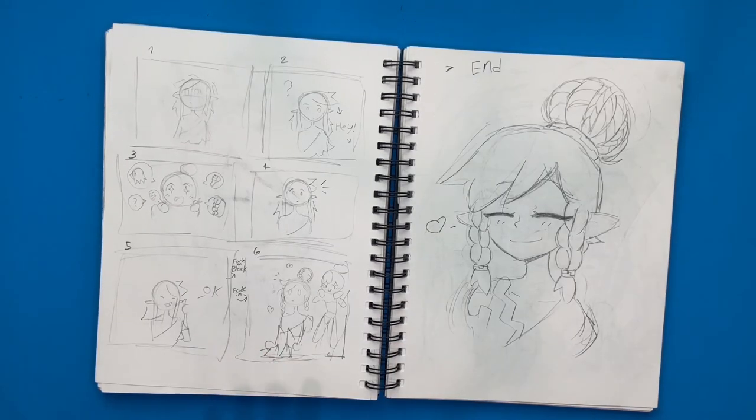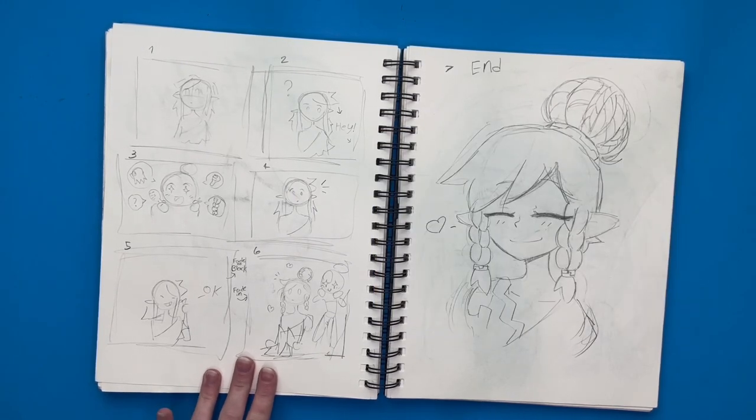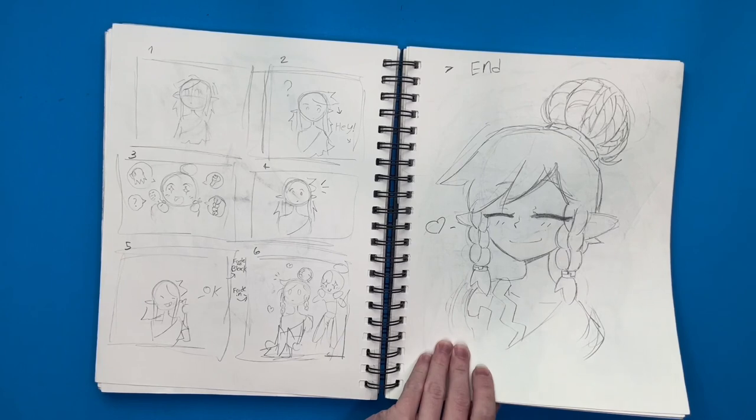Here is for an animation I've been working on — it's been taking me way longer than it should. So this is the planning I had for it. I drew Link over here.